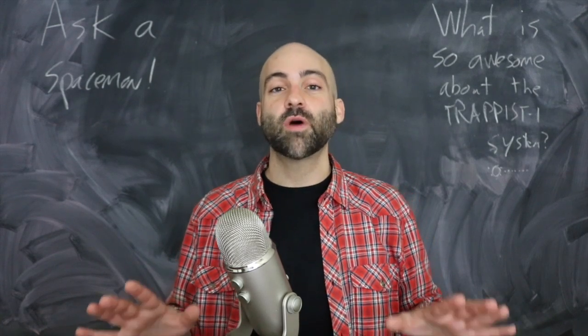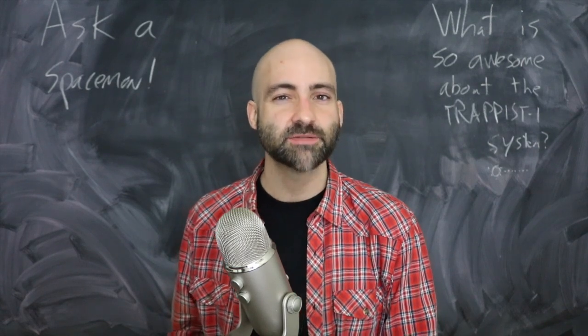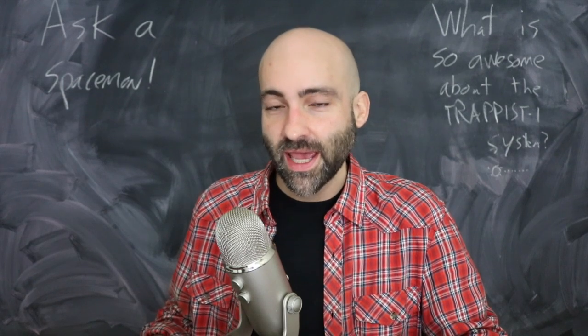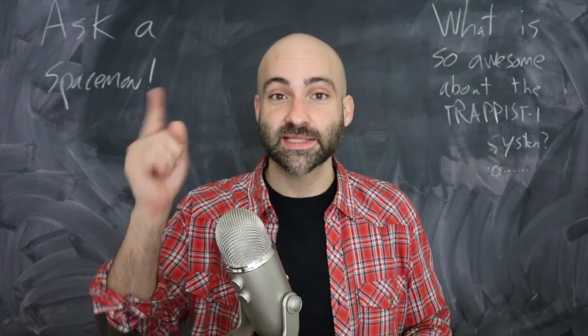Thank you so much for watching. Don't forget to like, share, and subscribe, and go to patreon.com/PMSutter to keep all of my education and outreach activities going. I'll see you next week — say hello to our friends on TRAPPIST-1 if you get a chance.